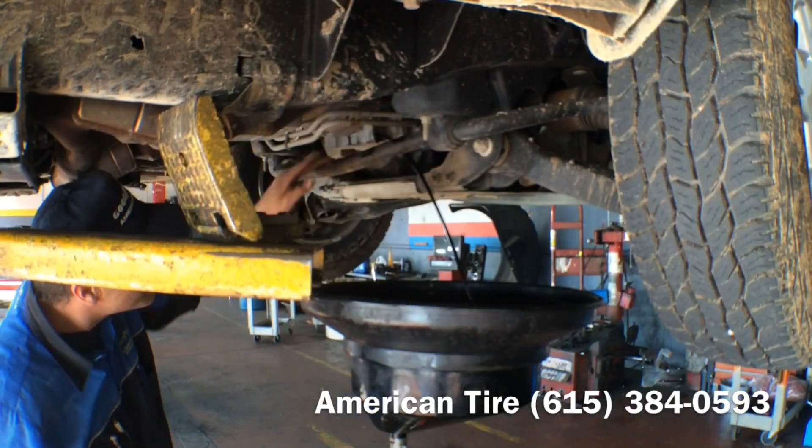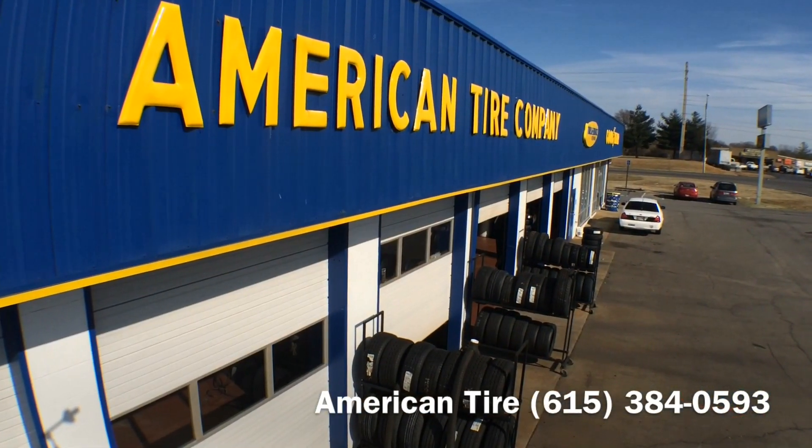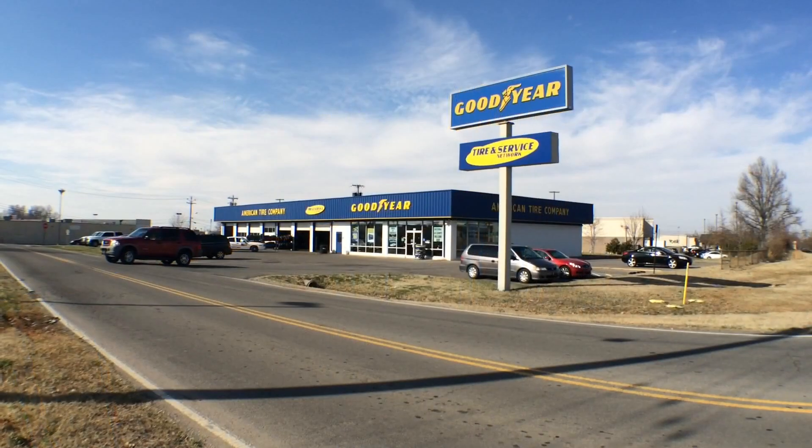American Tire is conveniently located near the intersection of Tom Austin Highway and Memorial Boulevard behind the McDonald's. For quality and service for over 50 years, that's the American way.